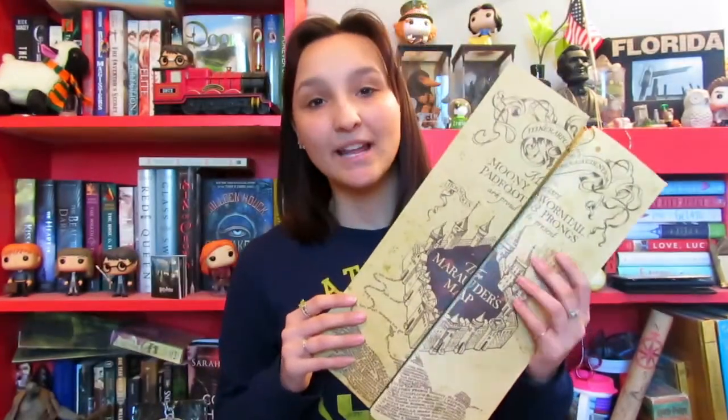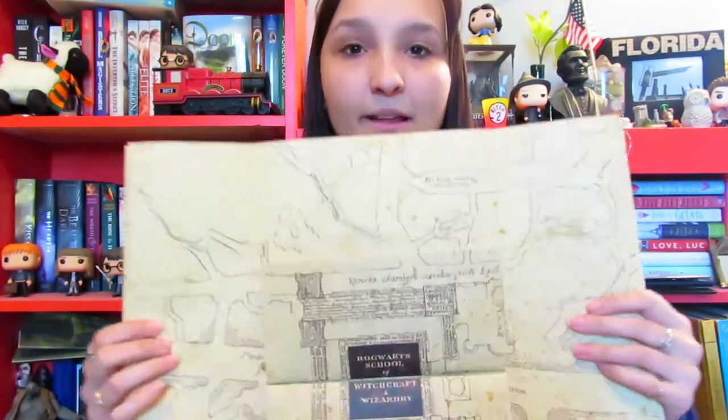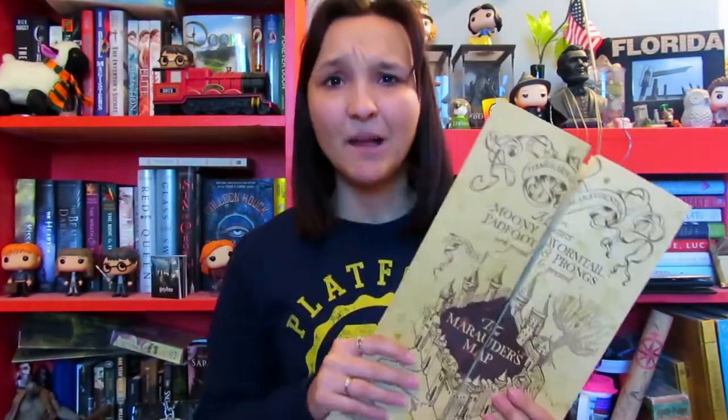Item number six is probably one of my all-time favorites — this is one of my favorite magical items. This is a Noble Collection item, and it is the Marauder's Map. You can open it up and it actually stretches to be quite large — it's larger than my wingspan. You can see these little flaps that you can open up as well. It's a beautiful piece and I highly recommend getting it. I believe it was only around $35 to $40.